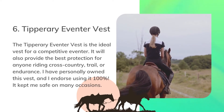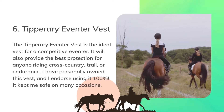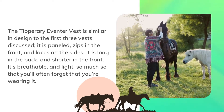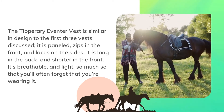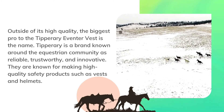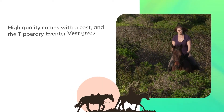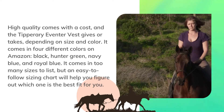The Tipperary Eventor vest is the ideal vest for a competitive eventer and will also provide the best protection for anyone riding cross-country, trail, or endurance. I have personally owned this vest and I endorse using it 100%. It kept me safe on many occasions. The Tipperary Eventor vest is similar in design to the first three vests discussed — it is paneled, zips in the front, and laces on the sides. It is long in the back and shorter in the front. It's breathable and light, so much so that you'll often forget that you're wearing it. Outside of its high quality, the biggest pro is the name: Tipperary is a brand known around the equestrian community as reliable, trustworthy, and innovative, known for making high-quality safety products such as vests and helmets.